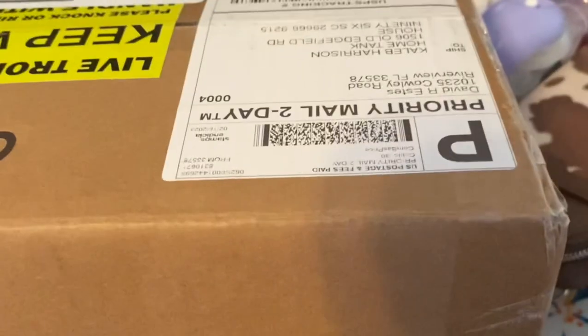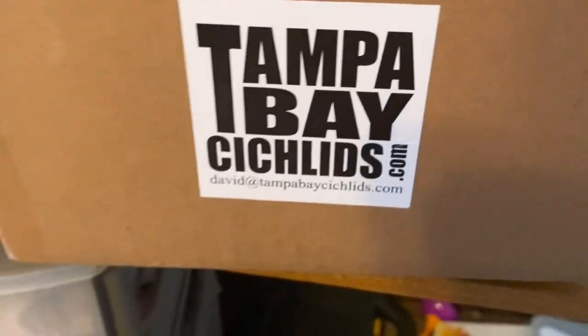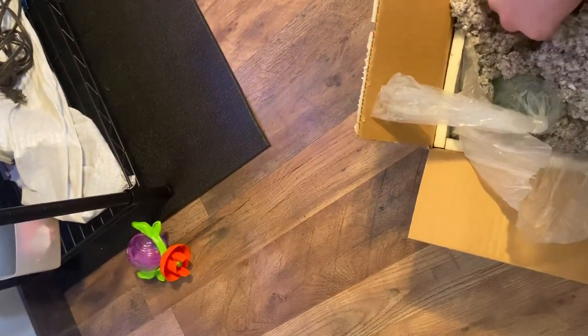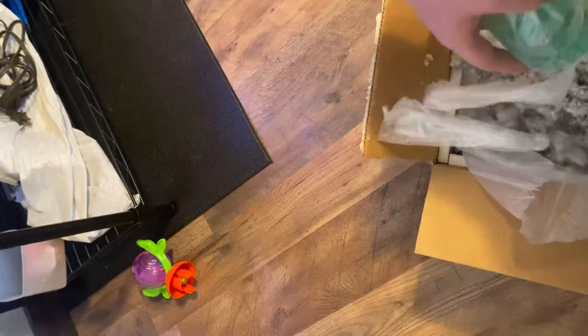Our package just came in from Tampa Bay Cichlids — hopefully everything is alright in here. The two OB cichlids should be in here. This is their packaging, what they come in, and they look good. I think this is the female and this should be the male — if I'm not mistaken, yes it is. We're gonna get these wiped off and get them acclimating in the tank.